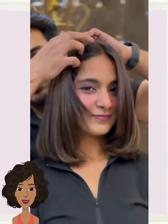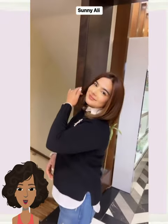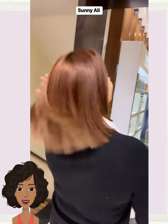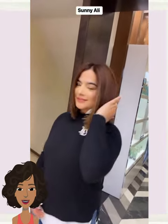Then we have another shoulder-length brunette bob here — nice, classic, simple, and chic. This shoulder-length bob is perfect if you do want to maintain a little bit of length without going too short.